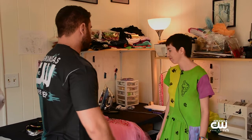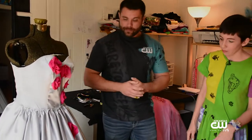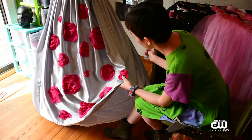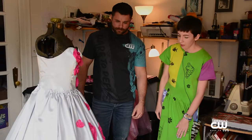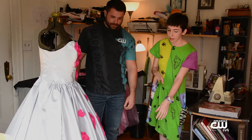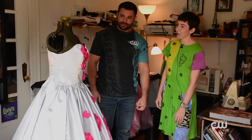You also have a finale dress as well, which I guess we've got showcased right here. Yeah, this is the finale dress that I've been working on and I'm hand sewing all of these silk flowers which I dyed the silk myself. First I'll sew all the flowers on and then it's going to get some vines and leaves and stuff too, so it'll be really fun.